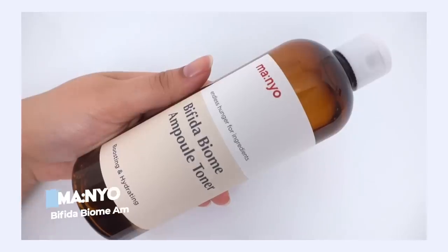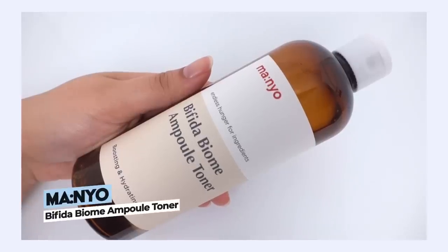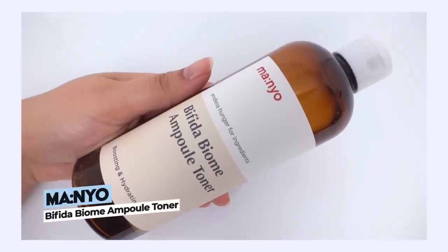First, let's talk about the Mannyo Bifida Biome Ampoule Toner. I am actually a fan of the ampoule or the serum within this line — I covered it in a 'This or That' episode, I believe it was episode 21, so definitely check that out. That was a winner. So I really like that product and I recently started using the toner from this line.